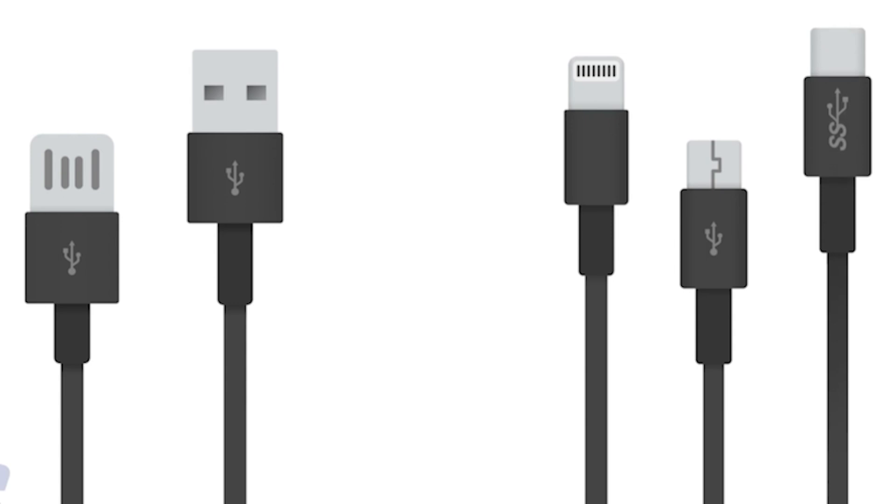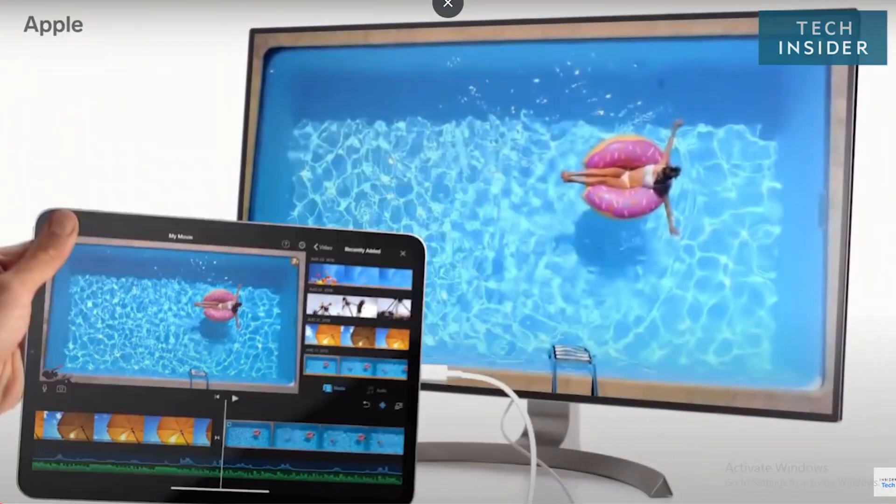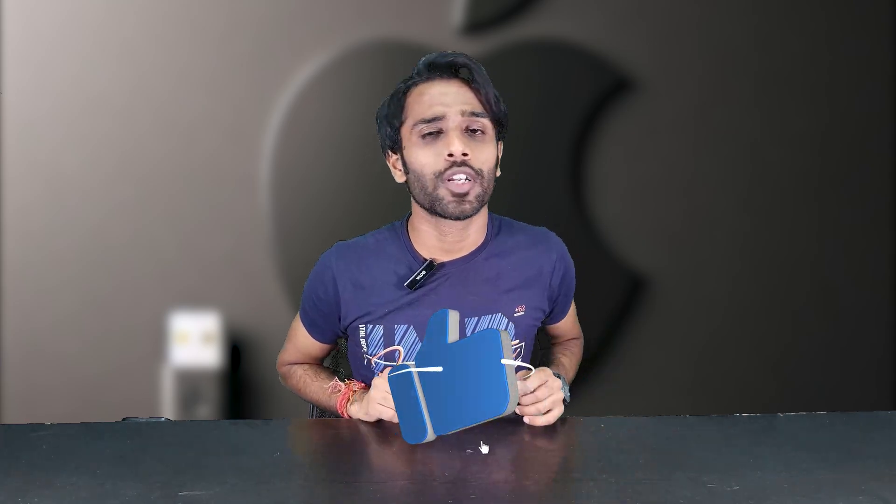This move could even influence other manufacturers to further embrace USB-C, giving users a true universal charging experience across devices. Let me know in the comments whether you love the USB-C charger and were waiting for it, or if you miss your old Lightning charger. I'll meet you in the next one — subscribe to our channel and hit the like button if you liked the video.